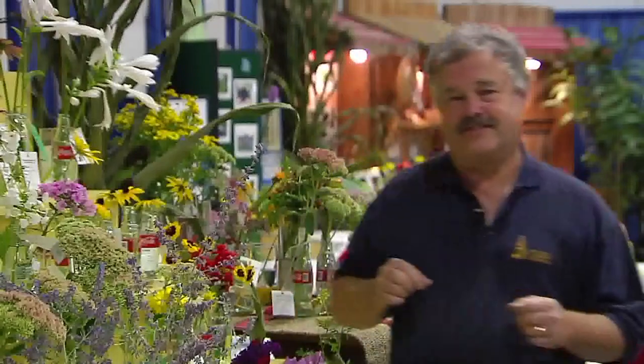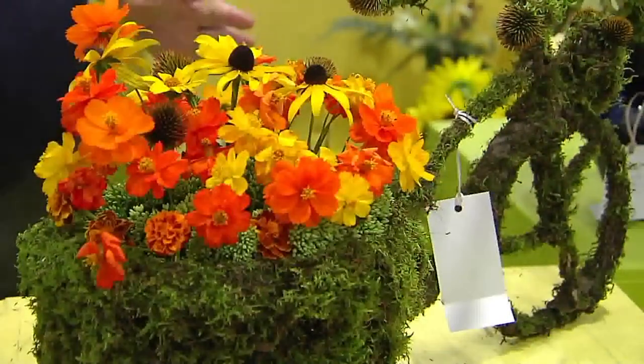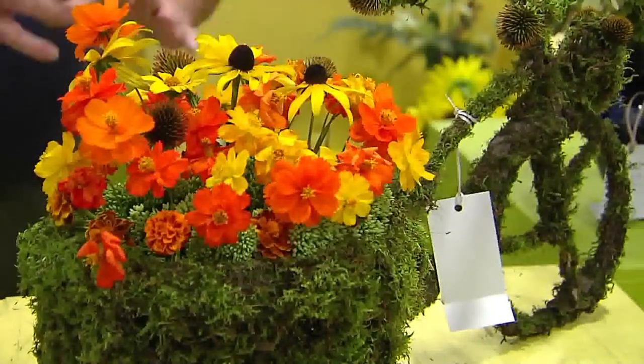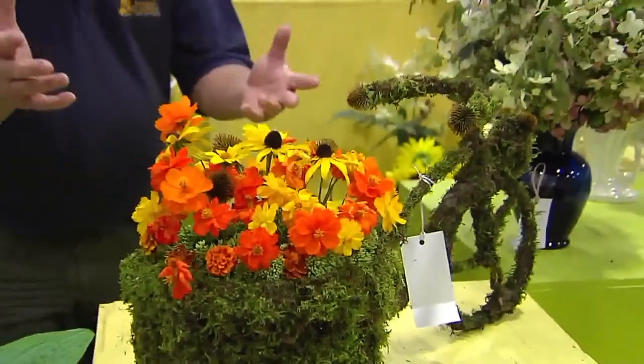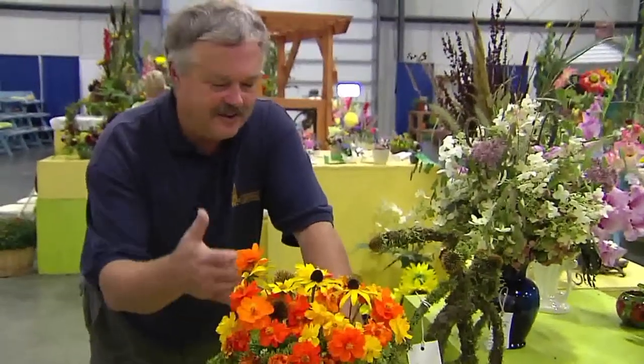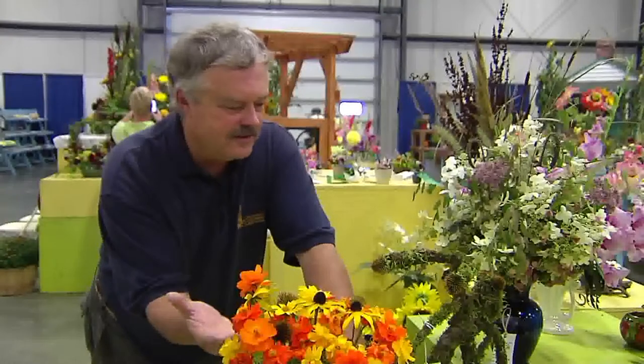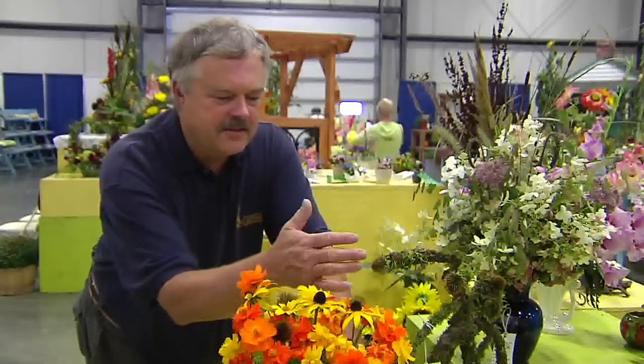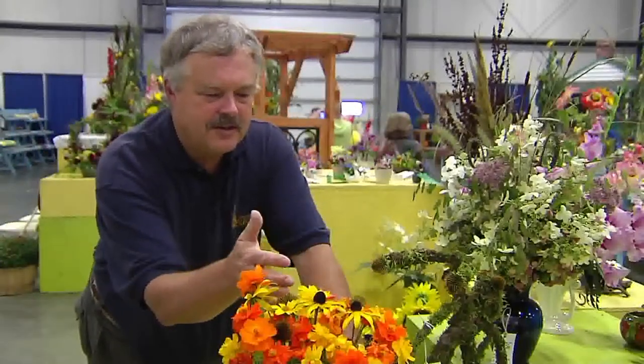So once you have the cut flowers, you've brought them in and they're in good shape, you can also arrange them. Let's go take a look at some good examples of arrangements. Once you have the flowers you can arrange them — it can be real elaborate, it can be very simple, and it can be very creative, like someone has done here. They've used all kinds of containers — they've taken what looks like a wire bicycle, covered it with moss, wrapped it with sphagnum moss, and used the coneflower heads. Think of all the plant parts you might use. They've carried the bicycle theme forward through the arrangement, so there's nice continuity there.